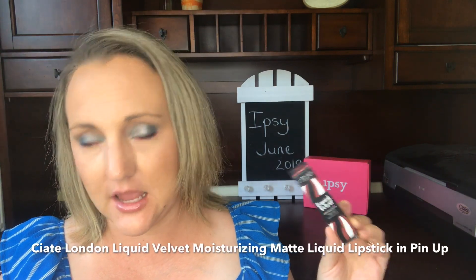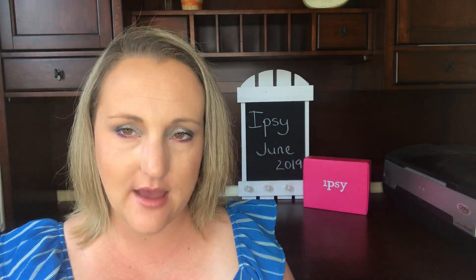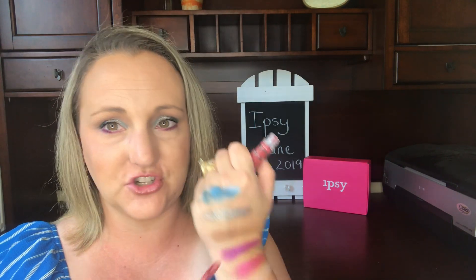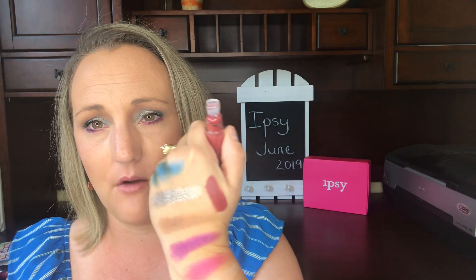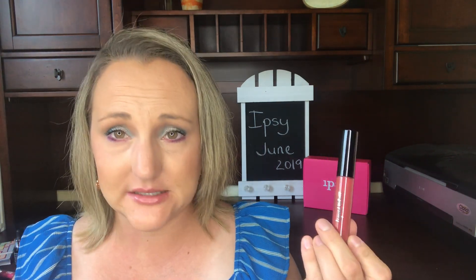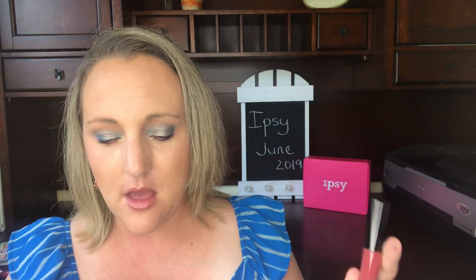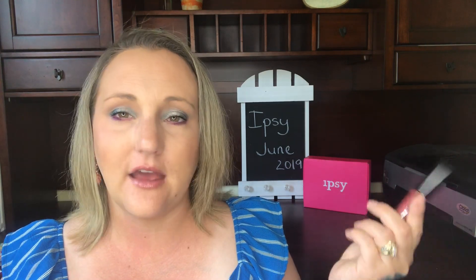Next up is a product from Siaté London, which I'm a pretty big fan of — it's the Liquid Velvet Moisturizing Matte Liquid Lipstick in the shade Pinup. Available on Sephora's website with four stars. I have not worn this yet; the shade is a bit dark for summertime. It's not that I don't like it — it's just not a shade I'm gravitating towards right now. I'm definitely going to use it; I'm a huge fan of Siaté London. It has a $19 value.